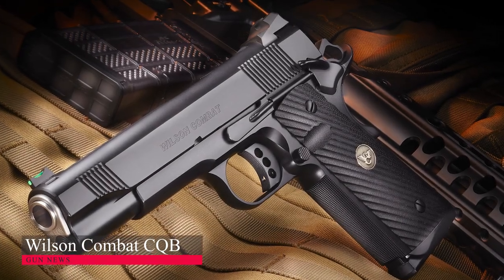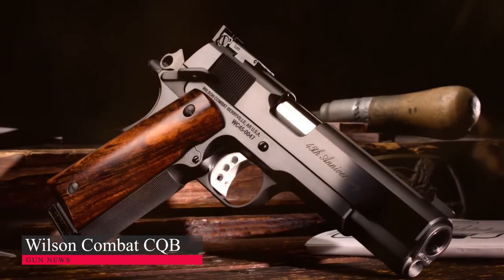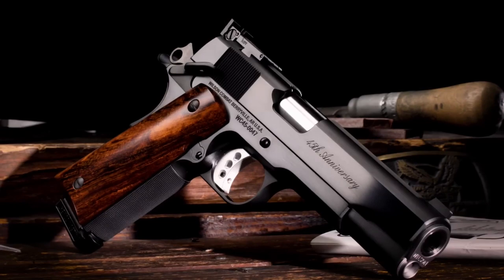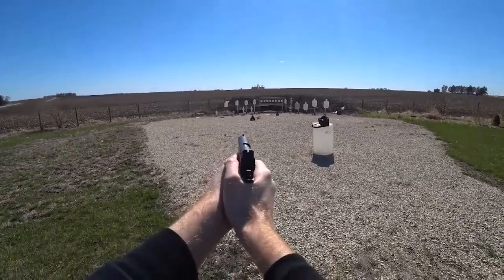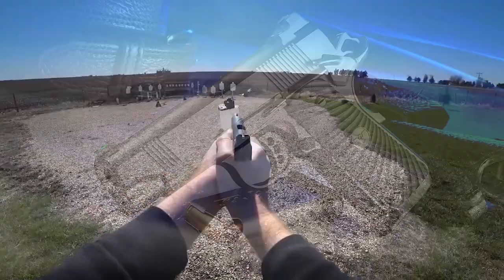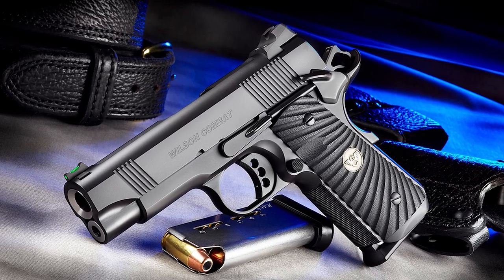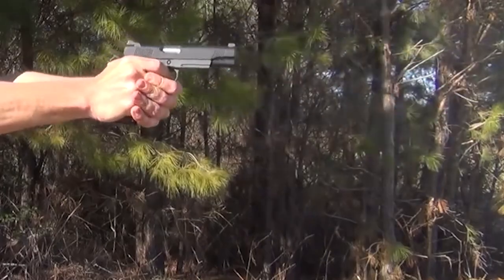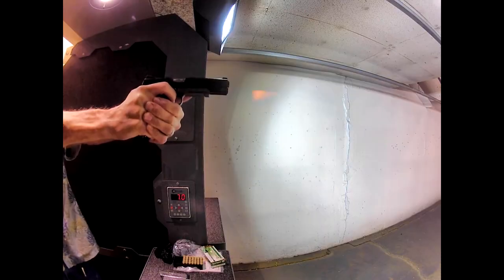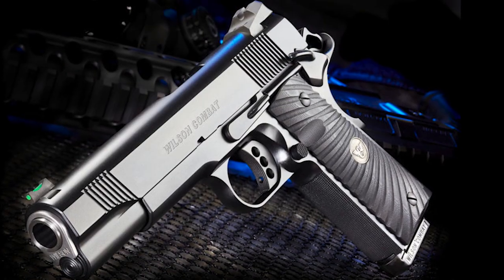Wilson Combat CQB: Wilson Combat builds some of the finest 1911 pistols you can buy. The company's proven track record, attention to detail, and dedication to the 1911 platform make it a top choice for many. This one's not for the frugal gun owner, but it is an exceptional pistol for those who can afford a high-ticket item. CQB stands for Close Quarters Battle, and this one stands by its name. The CQB and CQB Elite are solid combat pistols built with self-defense, duty, or hard use in mind.